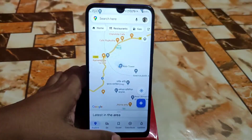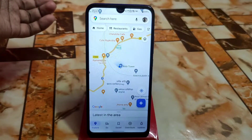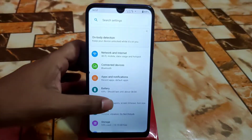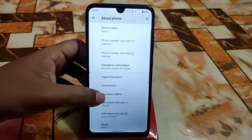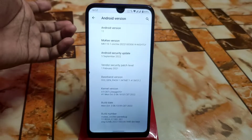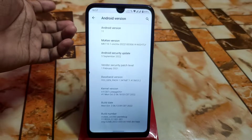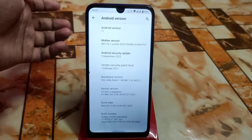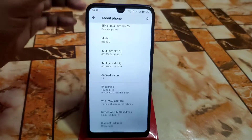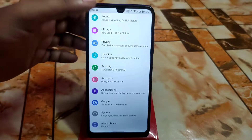GPS is working very fine without any problem. In the About section, Android version is 11, and we have a September security update which is very latest, so don't worry about that. Currently it uses LineageOS Plus base, which is really capable.